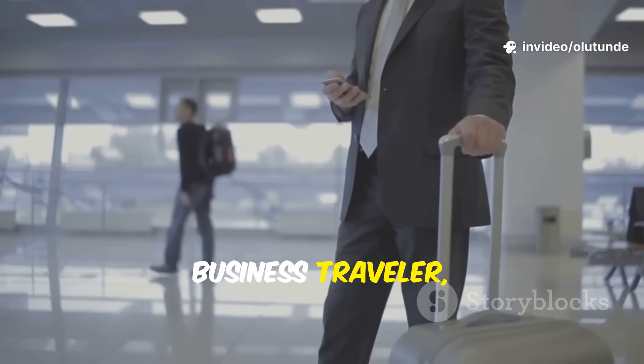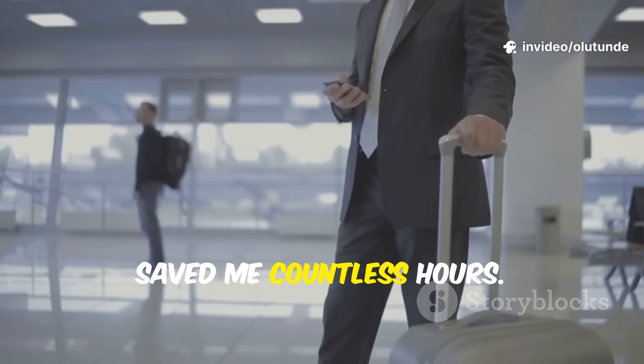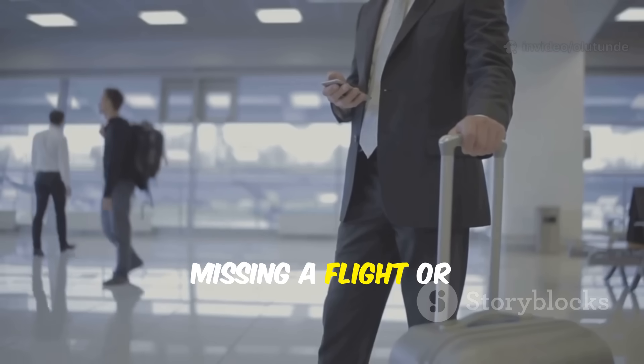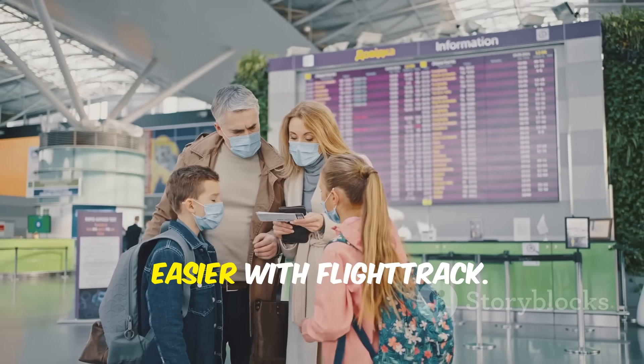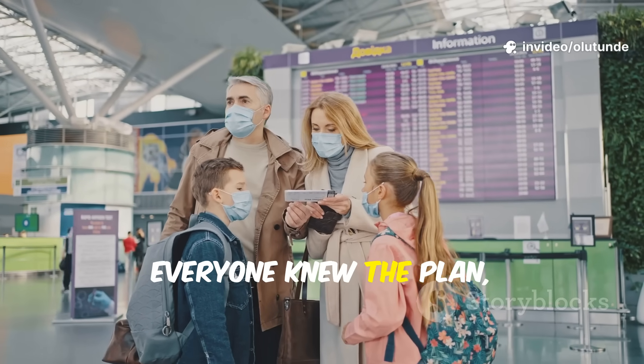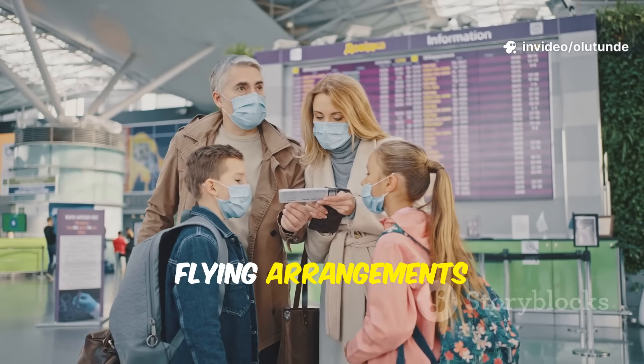As a frequent business traveller, FlightTrack has saved me countless hours — I never worry about missing a flight or losing a booking detail again. Planning a family holiday was so much easier with FlightTrack; everyone knew the plan and we had all our flying arrangements in one place.